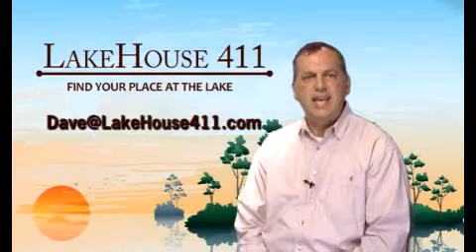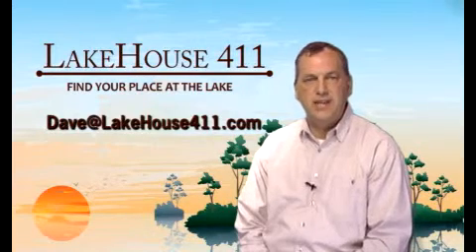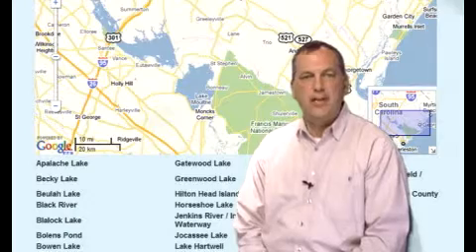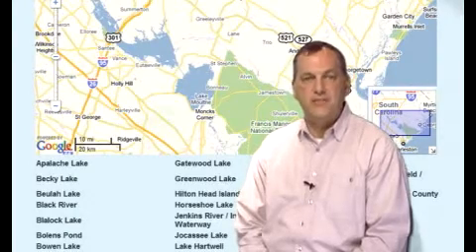If you have lake property questions, email Dave at lakehouse411.com. To find lake information at this site, first click on the state, then the name of the lake. We welcome anyone that wants to contribute lake or business information.